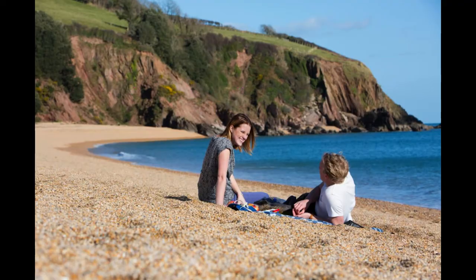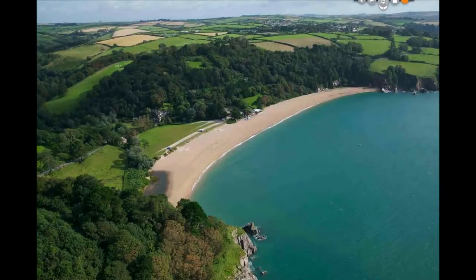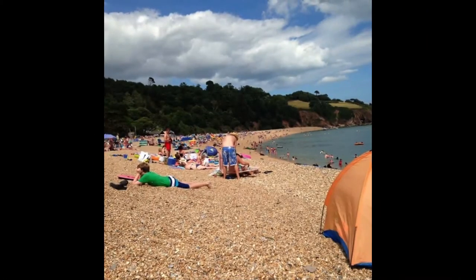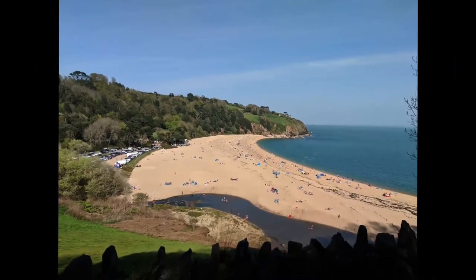Blackpool Sands, Devon. Not to be confused with Blackpool up north, and it's also made of small pebbles rather than soft sand. This Devon beach is sheltered, super clean, and has wonderful water, making it a popular spot for both swimmers and sunbathers.